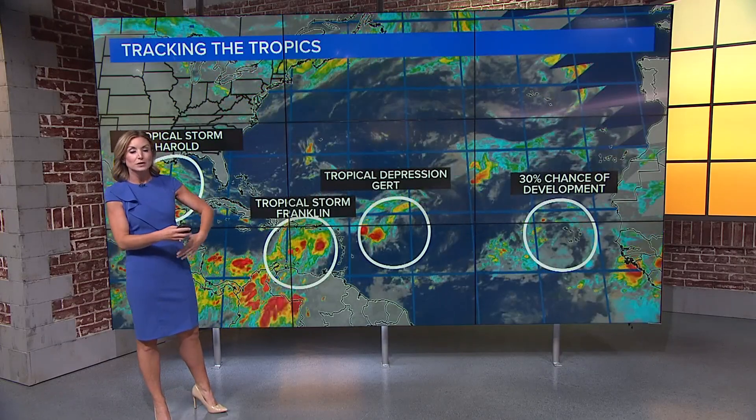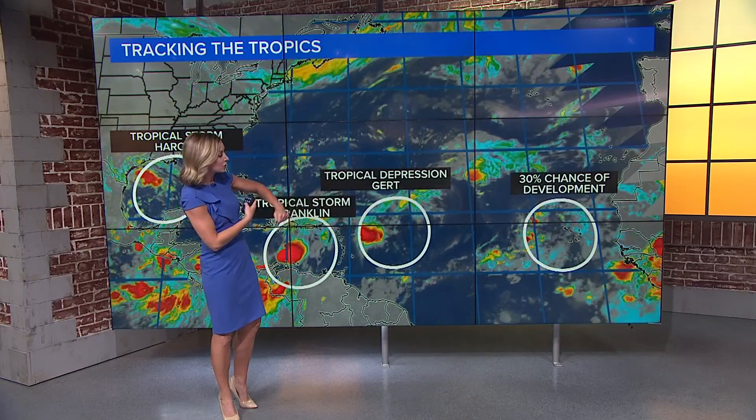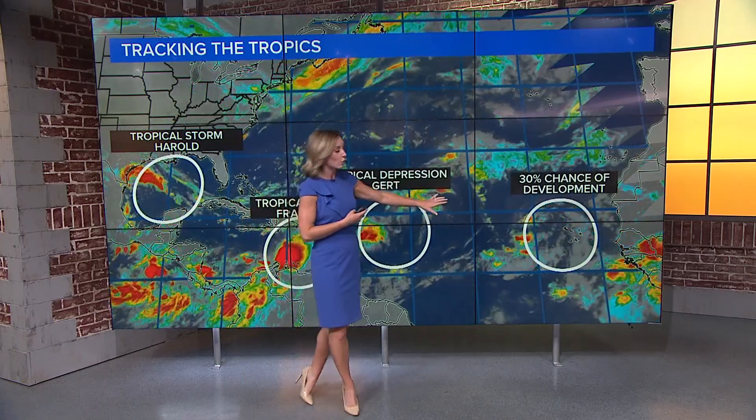Franklin is set to make landfall sometime early Wednesday morning. Tropical Storm Girt is continuing to lose steam, has barely any tropical characteristics at all, and will diminish into an area of low pressure as we head throughout Tuesday afternoon. There's also a 30% chance of development in the next 48 hours for a wave moving in off the coast of West Africa.